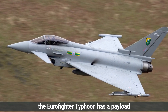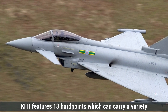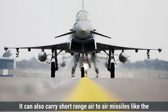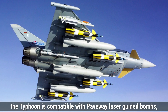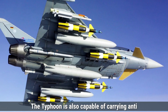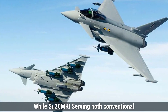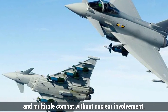On the other hand, the Eurofighter Typhoon has a payload capacity of around 7,500 kilograms, slightly less than the Su-30MKI, with 13 hardpoints. For air-to-air combat, the Typhoon is equipped with AIM-120 AMRAAM and Meteor BVR missiles, as well as short-range Iris-T missiles for close combat. For air-to-ground roles, it is compatible with Paveway laser-guided bombs, Brimstone anti-armor missiles, Storm Shadow long-range cruise missiles, and AGM-84 Harpoon anti-ship missiles. While the Typhoon can theoretically be modified to carry nuclear weapons, it is not currently configured for that role in most European air forces, remaining a dominant force in air superiority and multi-role combat without nuclear involvement.